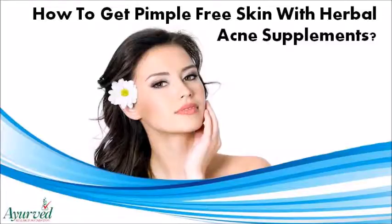Dear friend, in this video we are going to discuss how to get pimple-free skin. Glisten Plus Capsules are the best herbal acne supplements to get pimple-free skin and improve glow and fairness effectively.